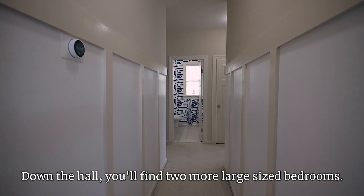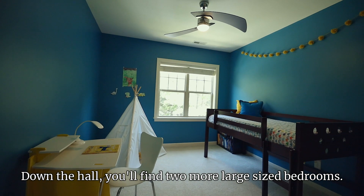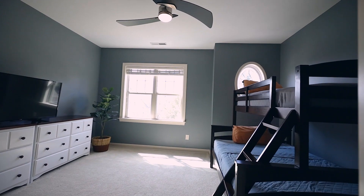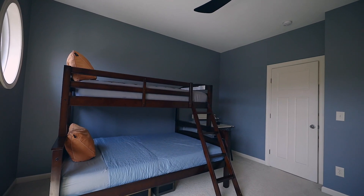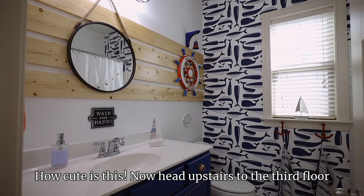Down the hall, you'll find two more large-sized bedrooms. And a full bath that's popped right out of Pinterest. How cute is this?